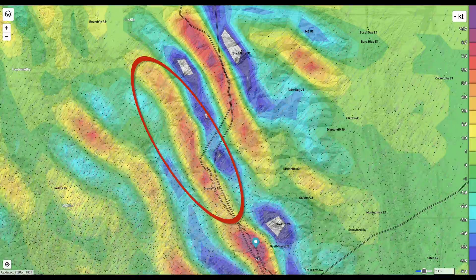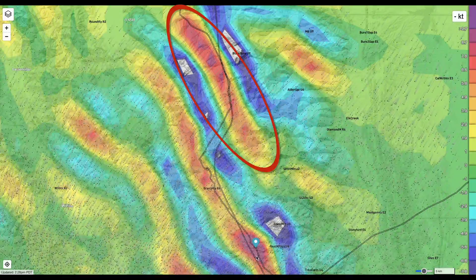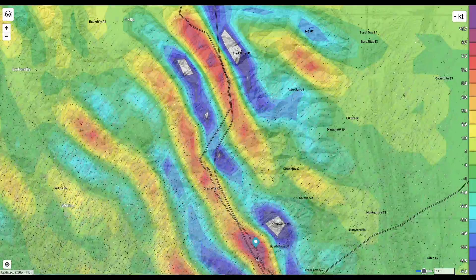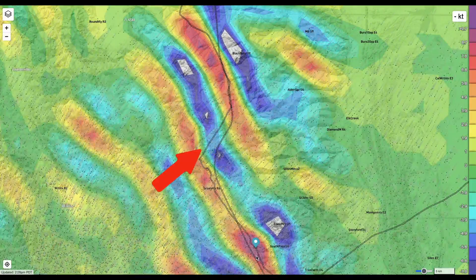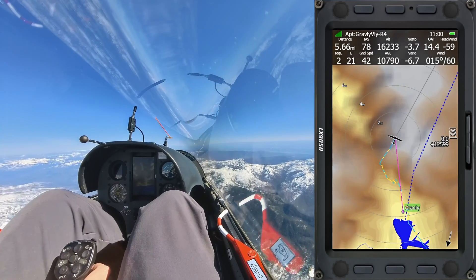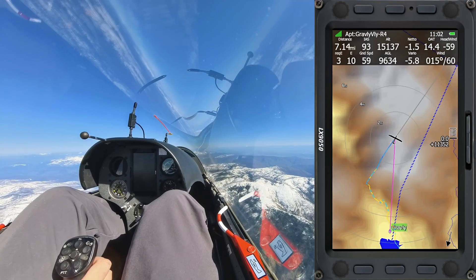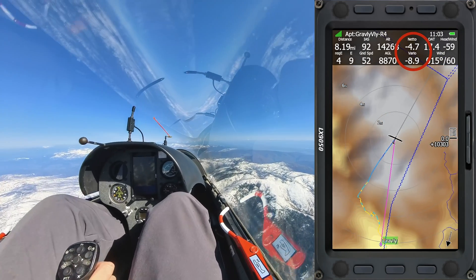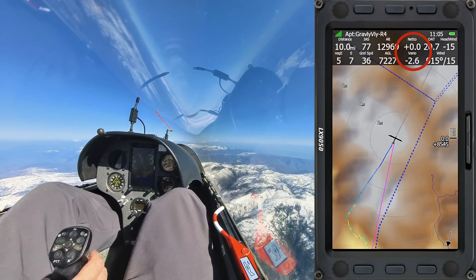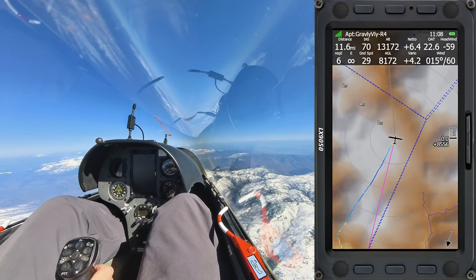The wave bar I'm currently on will eventually hit a dead end, but I see that the bar upwind is going to be stronger. So I'm planning to make my upwind jump here, where SkySight shows the sink will be a little bit weaker. At first the sink isn't too bad and I keep my airspeed moderate, but then I start getting into it and I speed up. It isn't long until I'm out of it and back into the lift again. I lost about 4,000 feet on that transition.